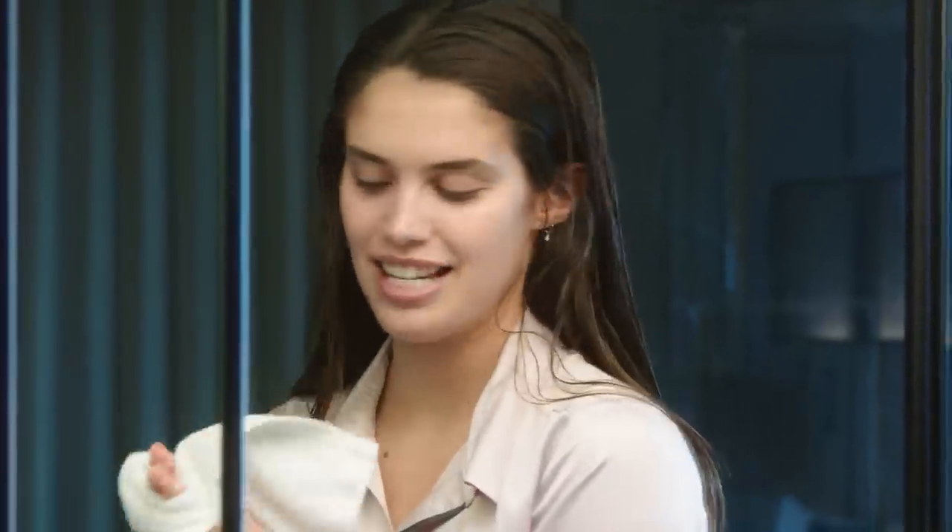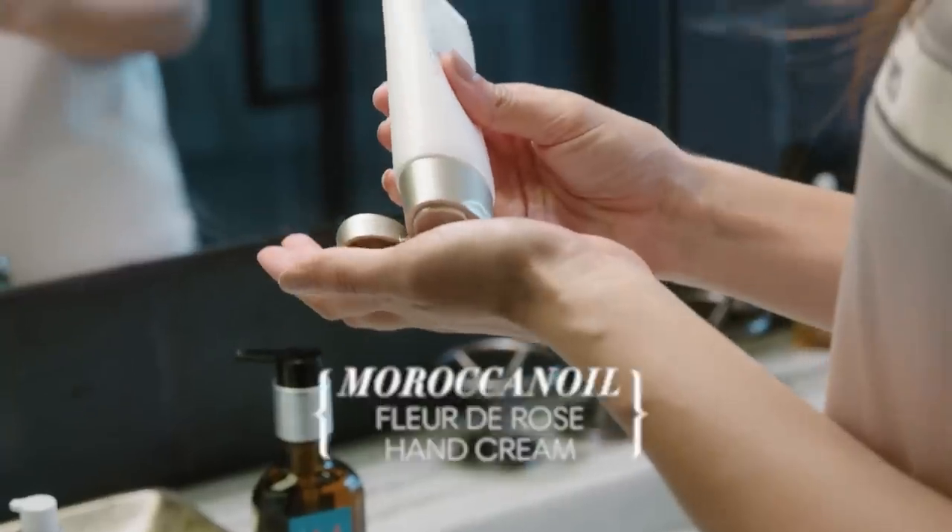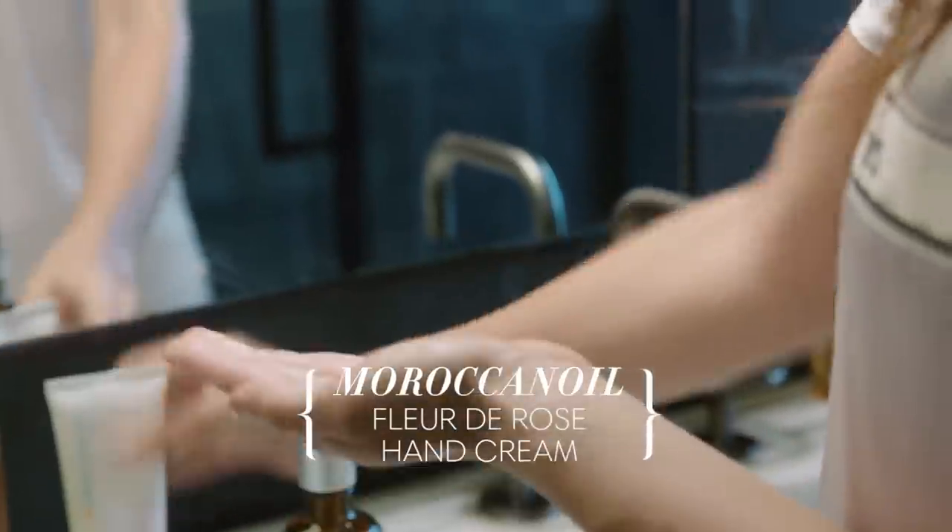Last but not least, because my hands have been washed and dried so many times, I'll put a little bit of Moroccan Oil hand cream. And this is it — this is what I do every night before I go to bed. I hope you guys liked it. Good night.